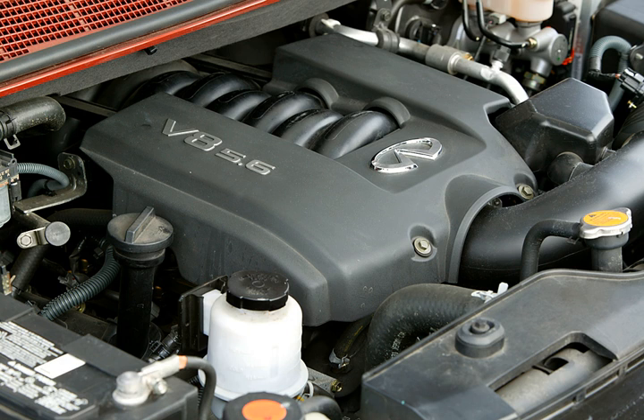In motorsport, a flat-plane crankshaft version of the VK45DE was used by Nismo for Super GT races with the Nissan GT-R instead of the GT-R's VR38DETT twin-turbo V6 engine. The VK45DE was previously used in Nissan's 350Z Super GT car in 2007, replacing the previous VQ30DETT used in that car. In race trim, the Super GT VK45DE produces 500 PS (368 kW, 493 hp).